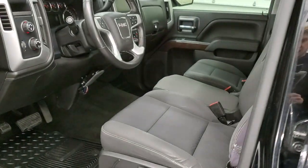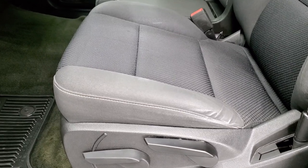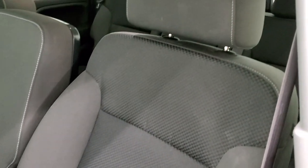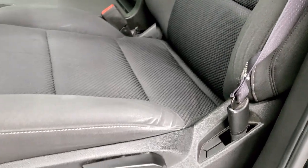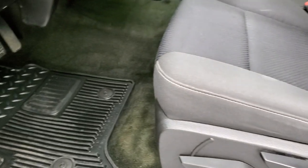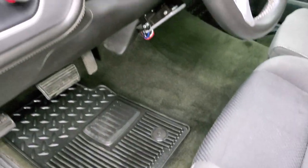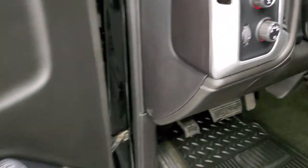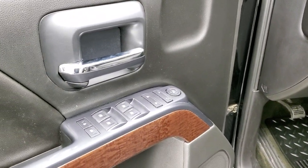Inside, the SLE-1 package gives you the black cloth interior. There are no rips or tears on the seats — they are in really nice shape. You do get factory all-weather floor mats throughout, auto headlamps, four-wheel drive including auto four-wheel drive, power windows, power locks, and power mirrors.